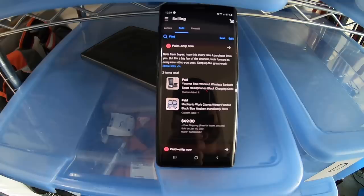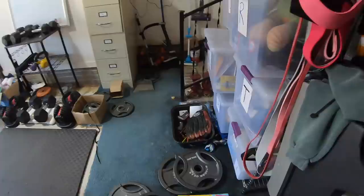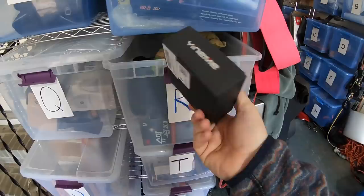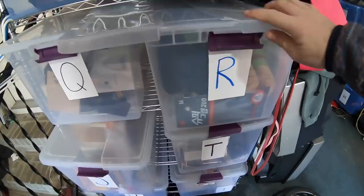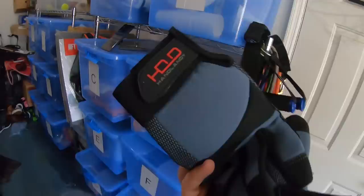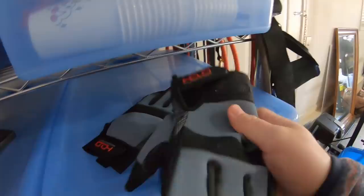The next two items sold to a viewer named Matthew Glenn from Clinton, Maryland. Matthew has bought a few things from me in the past, so I really appreciate the continued support. He bought some headphones and some mechanic gloves. The headphones are fake Power Beats-style over-the-ear headphones I got at Dream Deals — I actually kept a pair for personal use and love them. The mechanic gloves were also a Dream Deals find, I think on a three or four dollar day. He got the gloves and the Yenemi headphones for a total of $49 free shipping. Matt, thanks for the support.